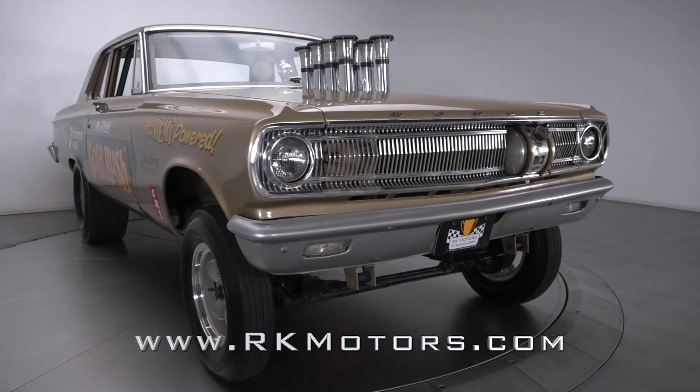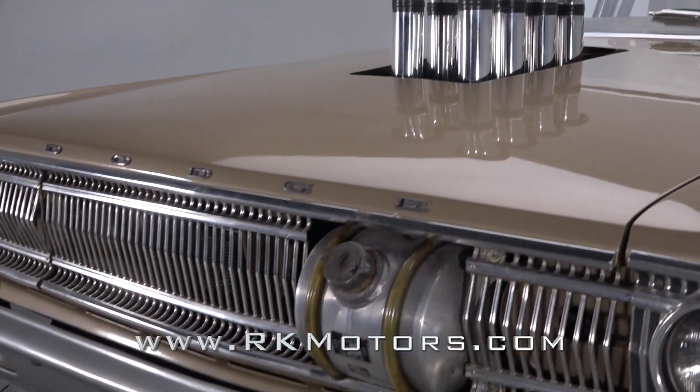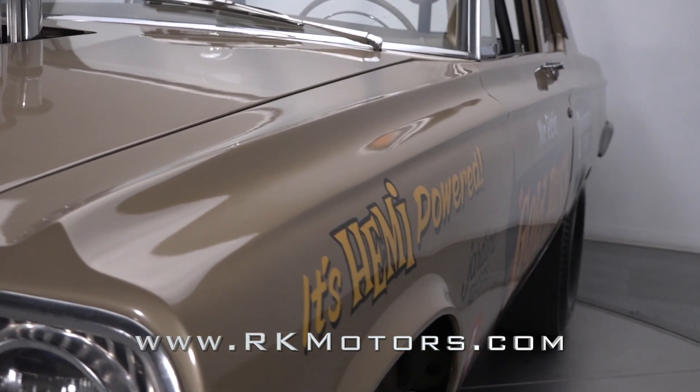This magazine-featured Dodge spent most of its life as a Slant 6 Coronet Deluxe Sedan — until a vintage funny car enthusiast located it and kicked off an intense build that, with the help of an altered wheelbase, shaved a pair of the car's doors.